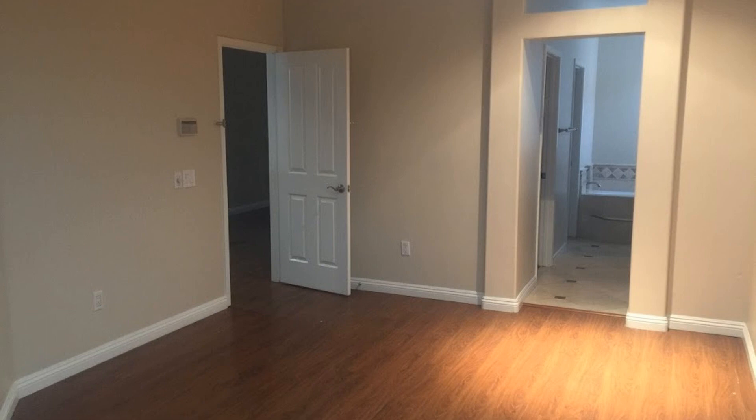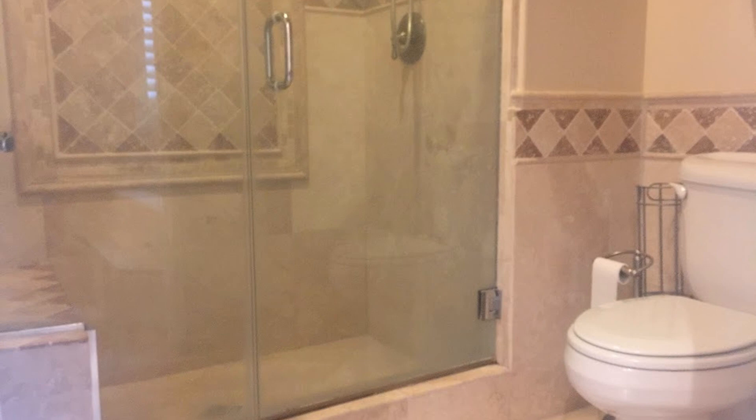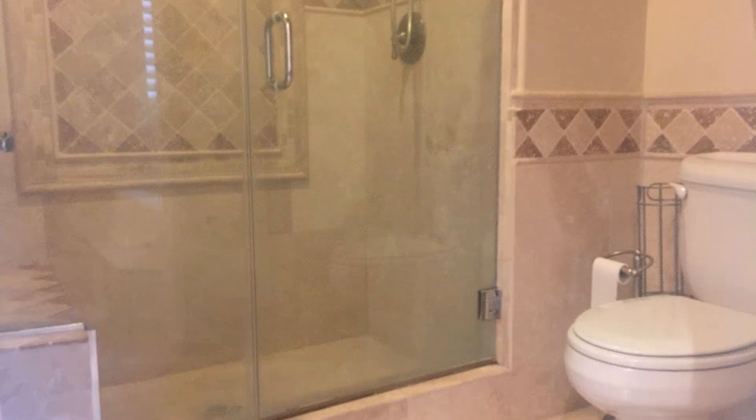The bedrooms are comfortable to rest in. The bathrooms have custom tile shower and granite countertops. In addition is a garage with built-in cabinets.